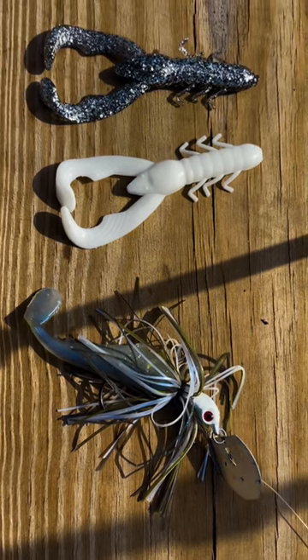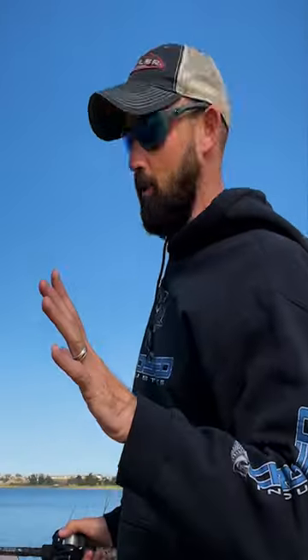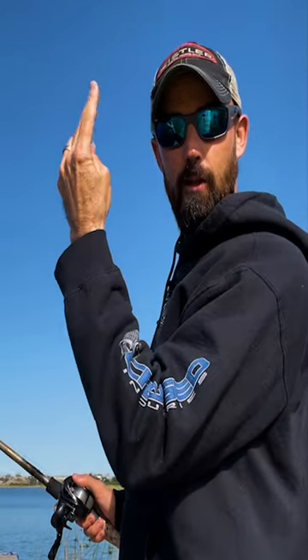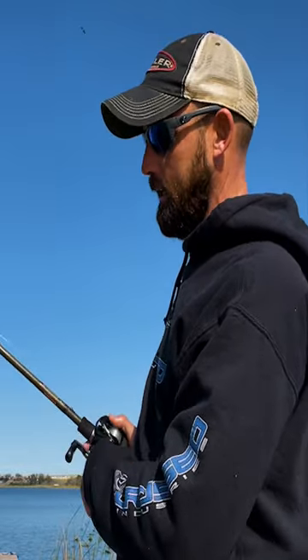Both of them will have action as they're falling. So as that's falling down and free falling, the trailer slows the fall down — and whether you've got some kind of creature bait or a boot tail bait, it keeps kicking. That natural reaction of it going up and coming down means a lot of times that bite is on the fall, so you're paying attention to that as you're working it up.